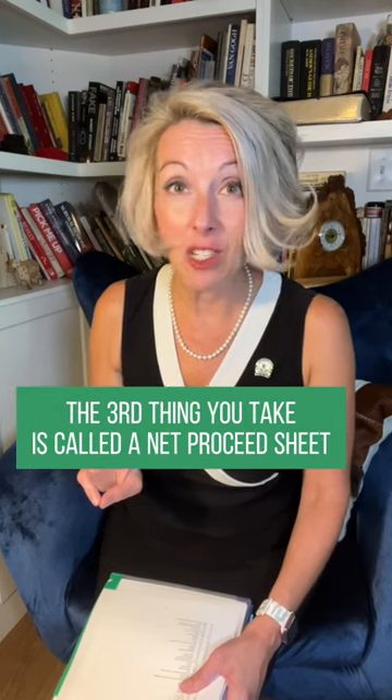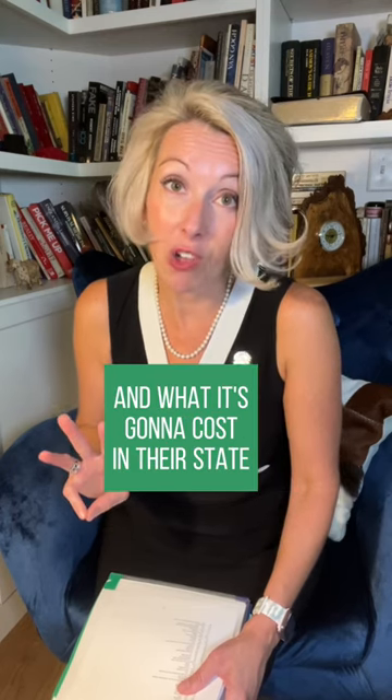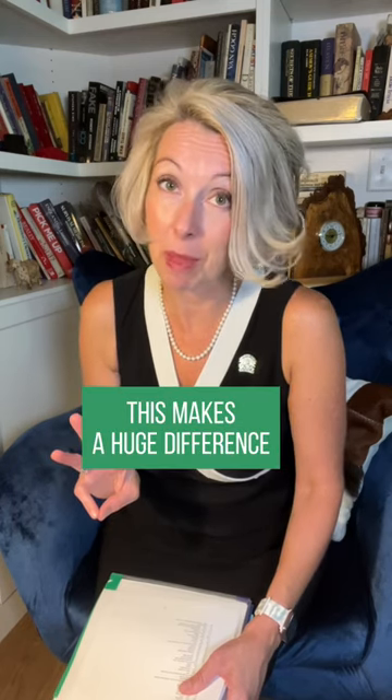The third thing you take is called a net proceed sheet. Show that home seller what it's going to cost to use you and what it's going to cost in their state to sell their house. This makes a huge difference.